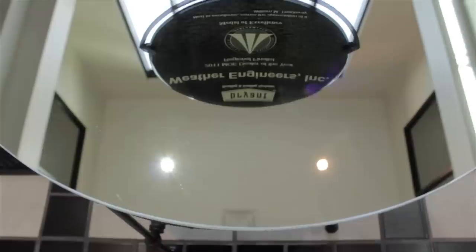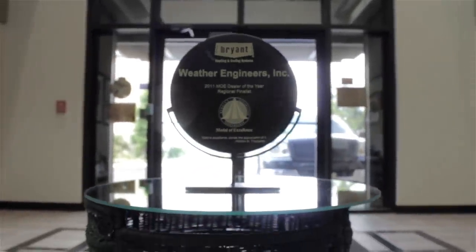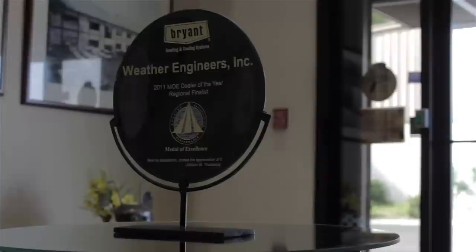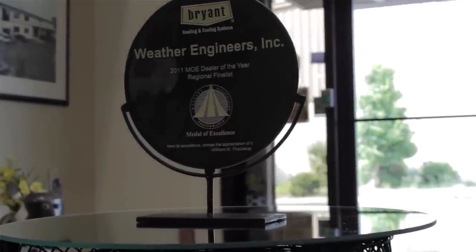Weather Engineers has been in business since 1963. Our company has been installing and servicing heating and cooling systems in the greater Jacksonville area for nearly 50 years. Recently we were honored with Bryant's prestigious Medal of Excellence Award, which is given to the top 15 Bryant dealers across the United States. This award places Weather Engineers in the top 1% of Bryant dealers across the nation.